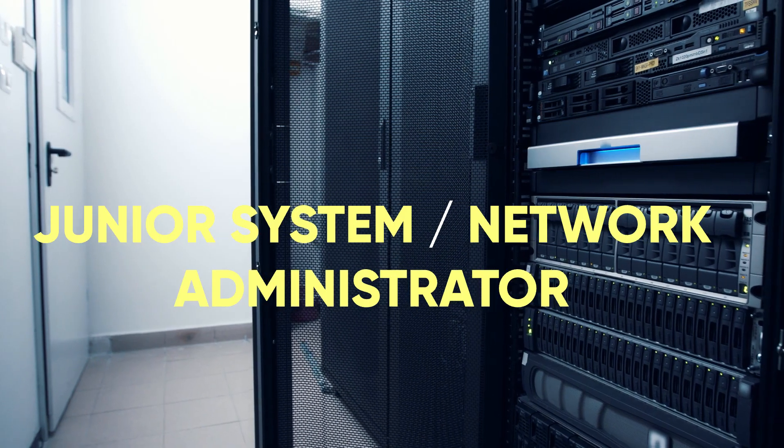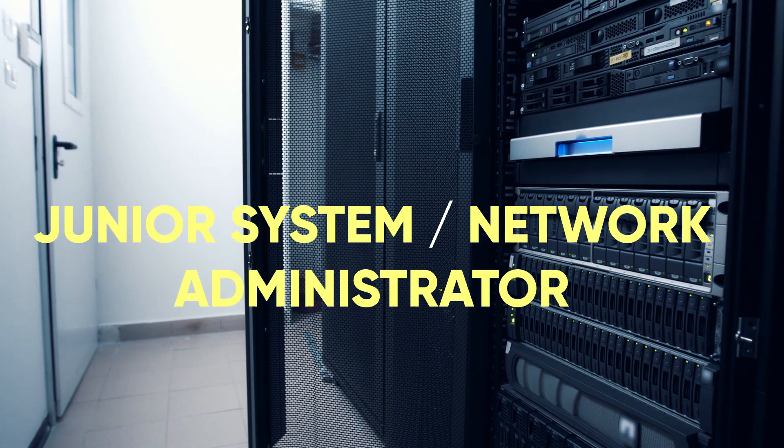Next is junior system or network administrator. This is one where I think you might need some prior experience — maybe a little bit of help desk knowledge, or it could be something on your own like a certificate program or hobby work, things you work on in your spare time, different projects that you could show as experience. Here are some tips I've developed to set your mind right and help you through those tough days on the job.